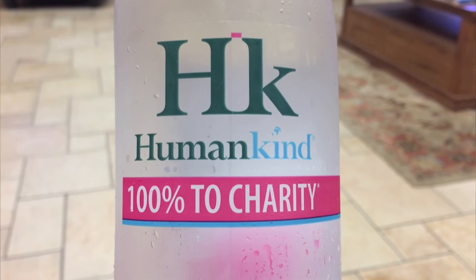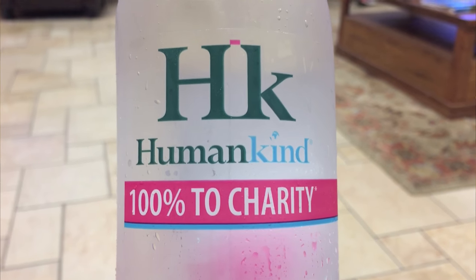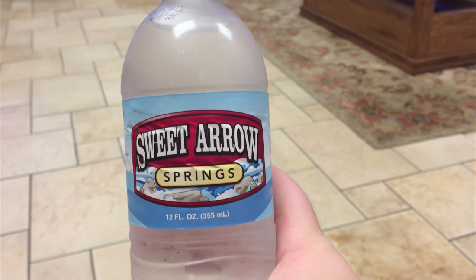First up is HK Humankind Spring Water, which is $2.78. Next up is Sweet Aero Spring Water. This is a small bottle, but it's only $0.49.